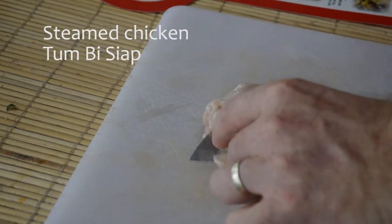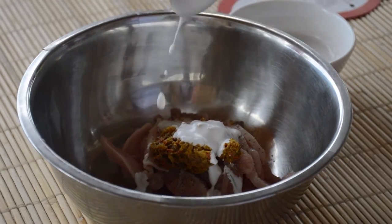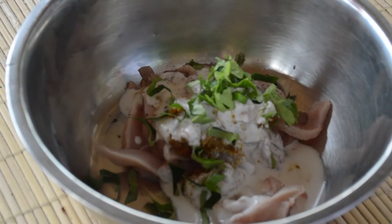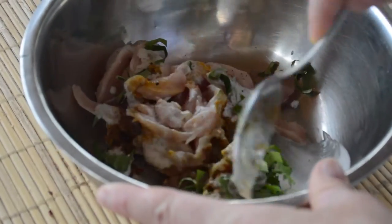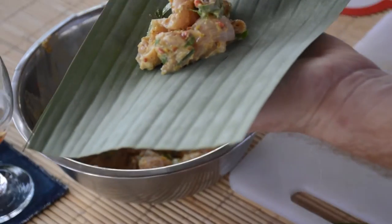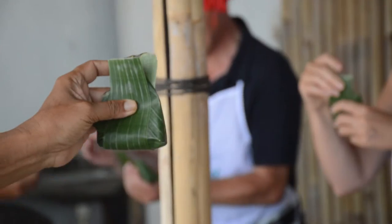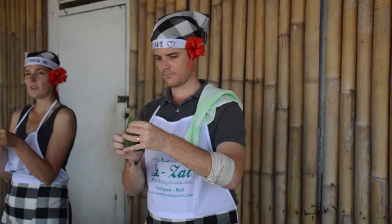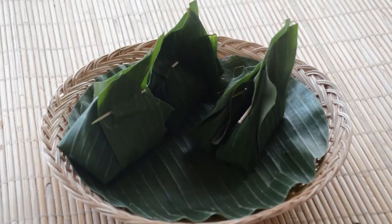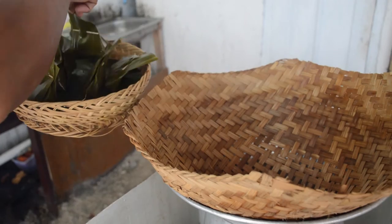Next up was steamed chicken, which is cooked wrapped up in a banana leaf. We chopped the chicken and added sambal, which is a spicy Balinese paste, with a dash of coconut milk and some spring onion and we were ready to go. Then Mehdi showed us how to carefully wrap the chicken into the banana leaves so that they were ready to be steamed. We placed them into the steamer and hey presto, 20 minutes later the delicious chicken was ready to eat.